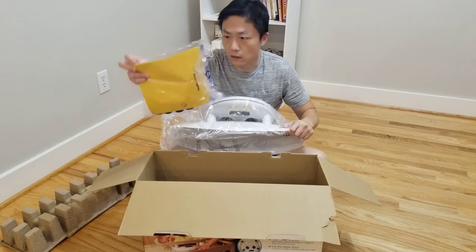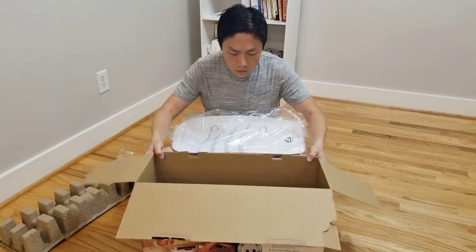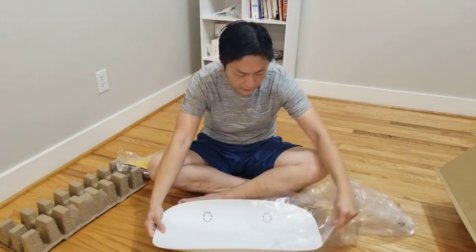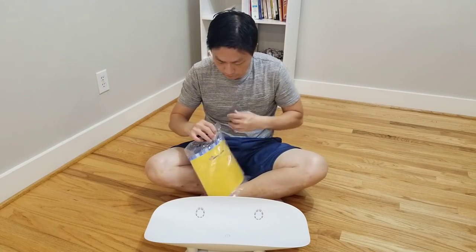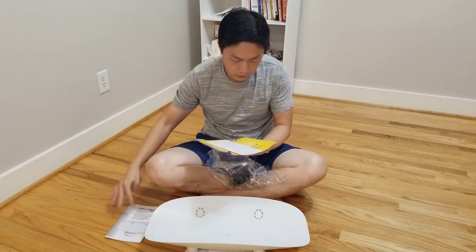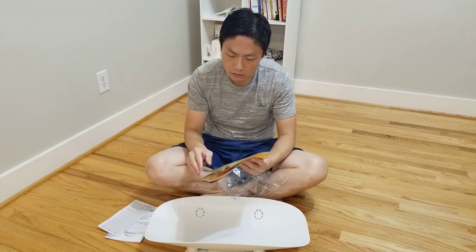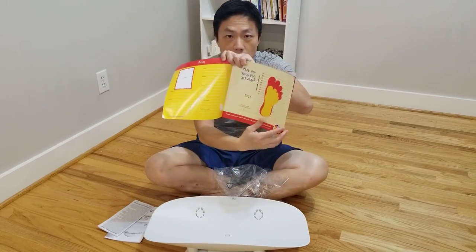I think this is the instruction manual and some parts that came with it. It looks pretty simple and I like the design — very minimal. Let's open up this bag first. This is the user guide.